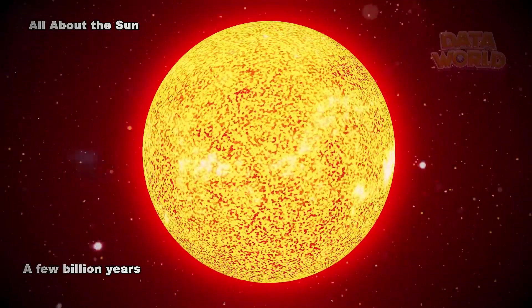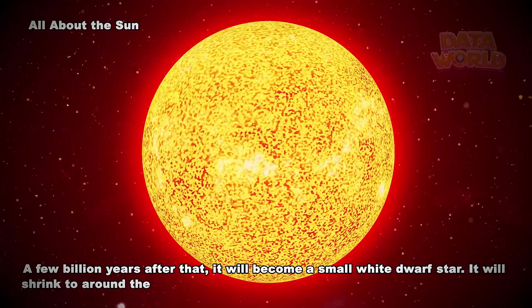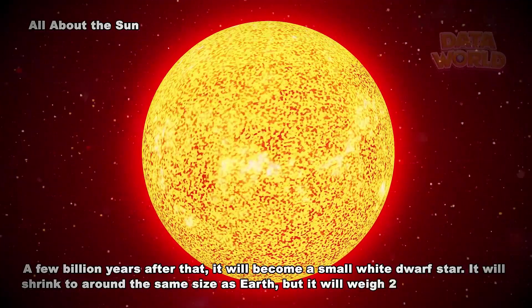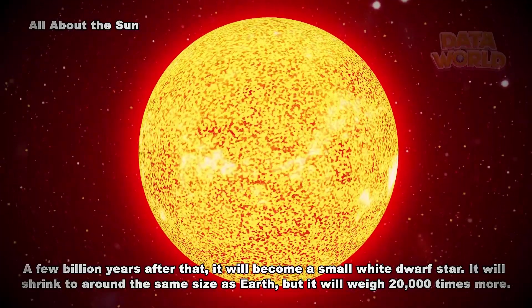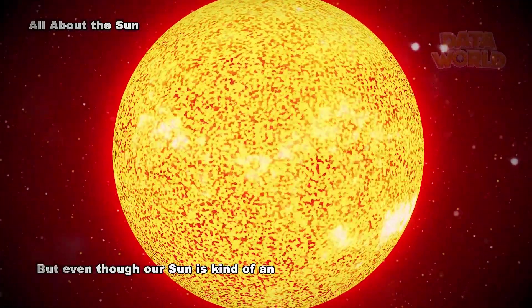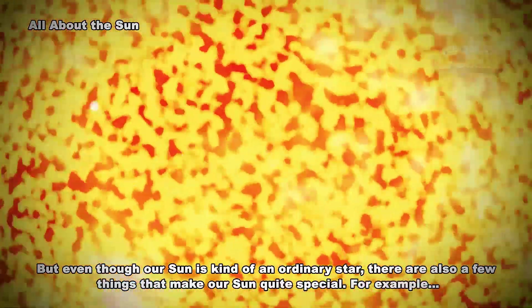A few billion years after that, it will become a small white dwarf star. It will shrink to around the same size as Earth, but it will weigh 20,000 times more. But even though our Sun is kind of an ordinary star, there are also a few things that make our Sun quite special.